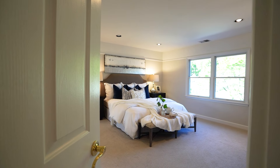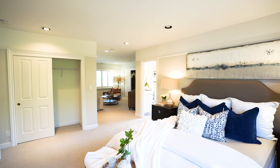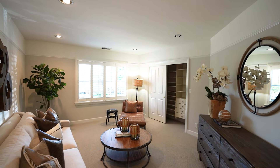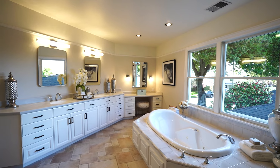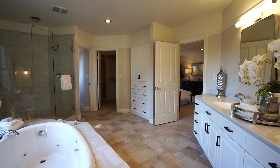Beautiful curb appeal, and it's also got a primary bedroom with a primary retreat — a huge primary bedroom upstairs, a big primary bathroom, and this extra space that's also really large for a primary retreat. Three bedrooms total with the primary, and one bedroom downstairs.